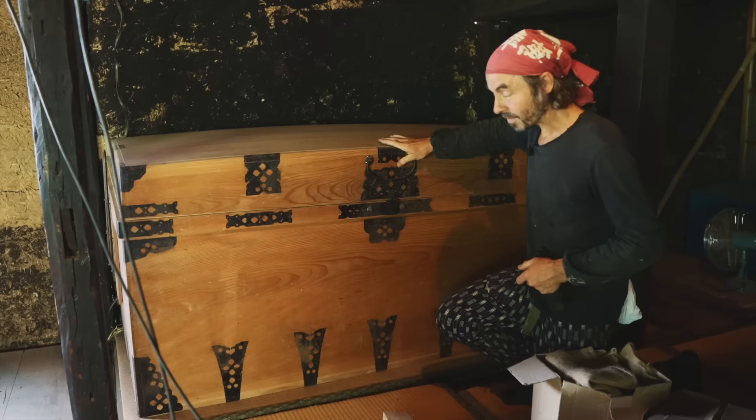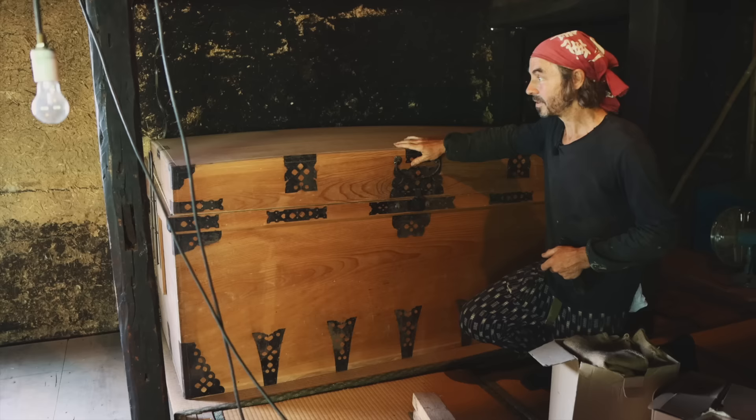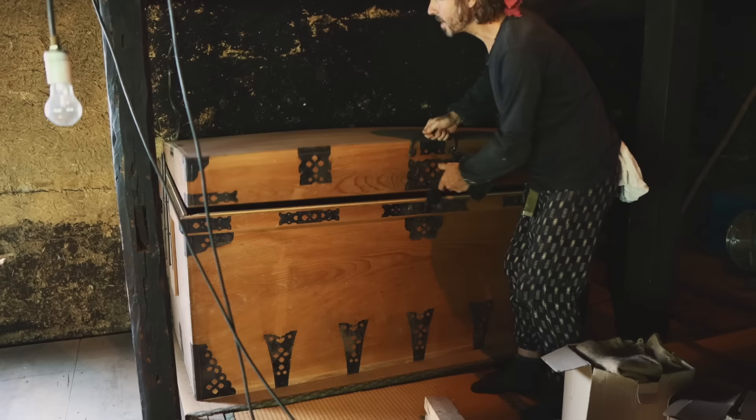I haven't bought clothes for years. We acquired clothes from big chests dating back hundreds of years — I think they belonged to an old lady. We've acquired so many of these nagamochi storage chests over the years. They're made of pine or hinoki, which is sterilizing, so whatever you store inside stays intact for hundreds of years.